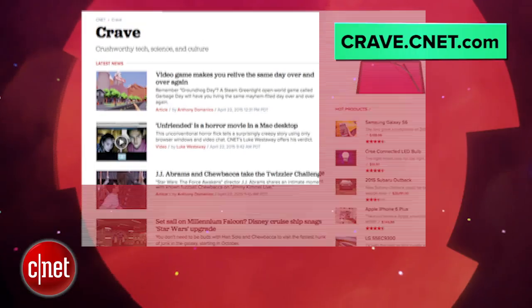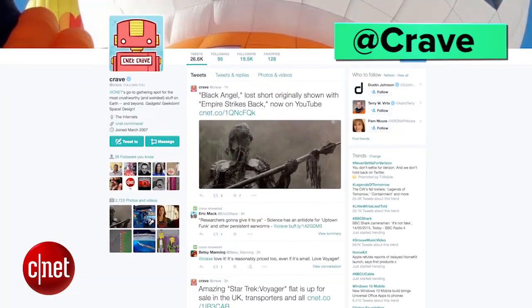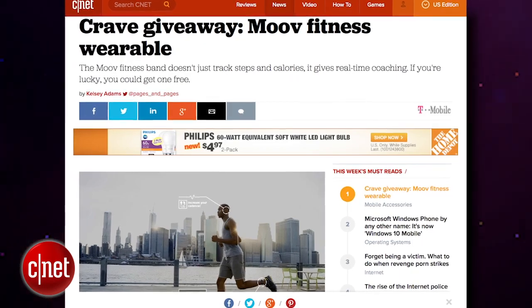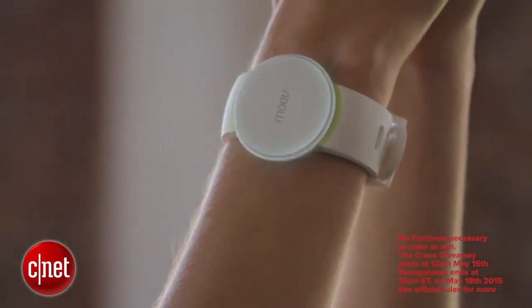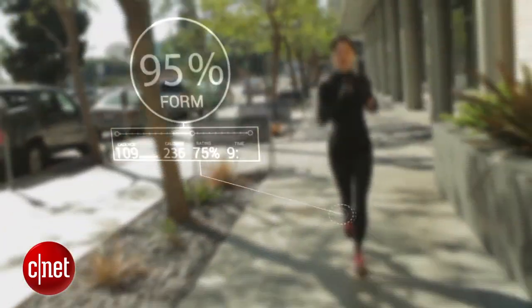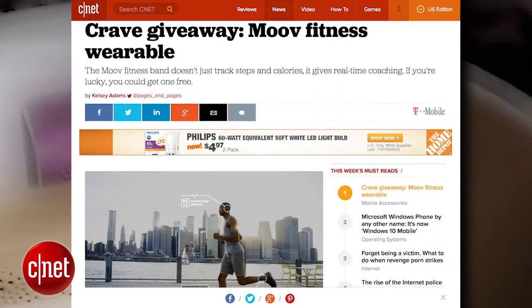Alright guys, that's your show. Thank you very much for watching. As always, you can find all these news stories at CNET's Crave Blog. Make sure you follow Crave on Twitter at Crave, and check out this week's Crave giveaway. This week's Crave giveaway is a Move Fitness wearable. The Move Fitness band doesn't just track steps and calories, it gives real-time coaching. If you're lucky, you could get one for free — go to the blog and enter to win.